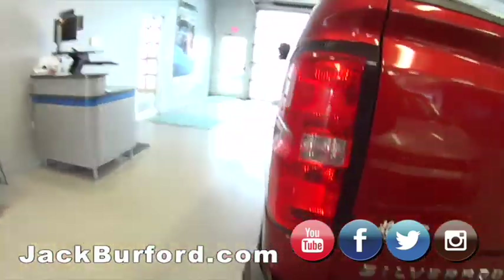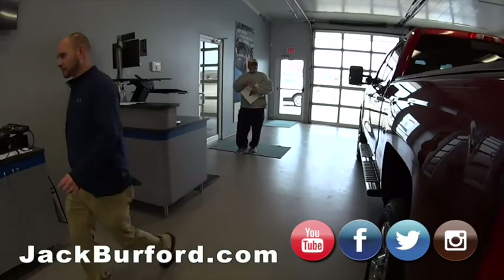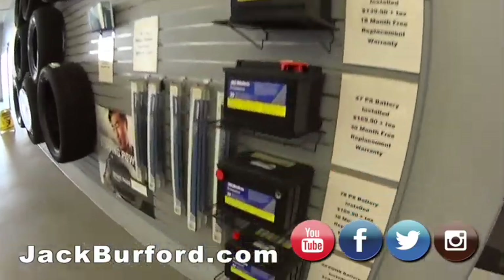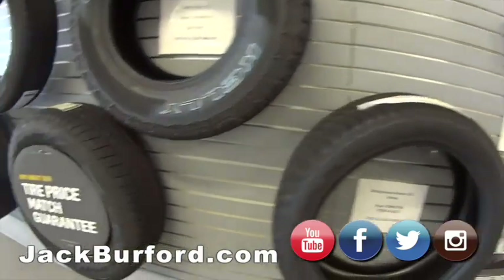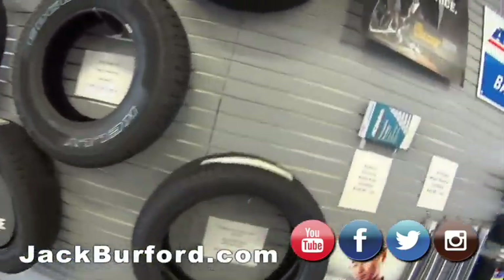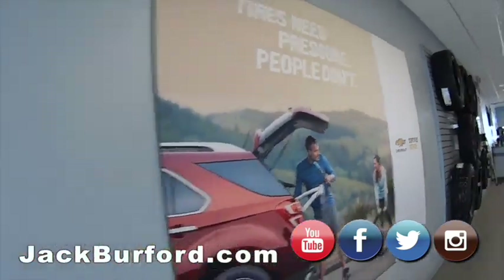That looks like a very nice High Country. I love that truck — it's nice, isn't it? We like it. Love the colors. We've got batteries, windshield wipers, tire price match guarantee. And be sure to check in on Facebook while you're here in the service department to get $5 off — a lot of people forget that!